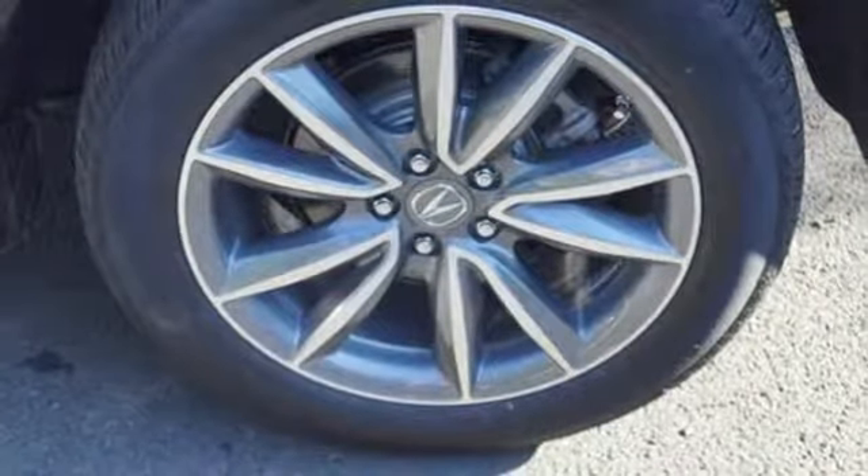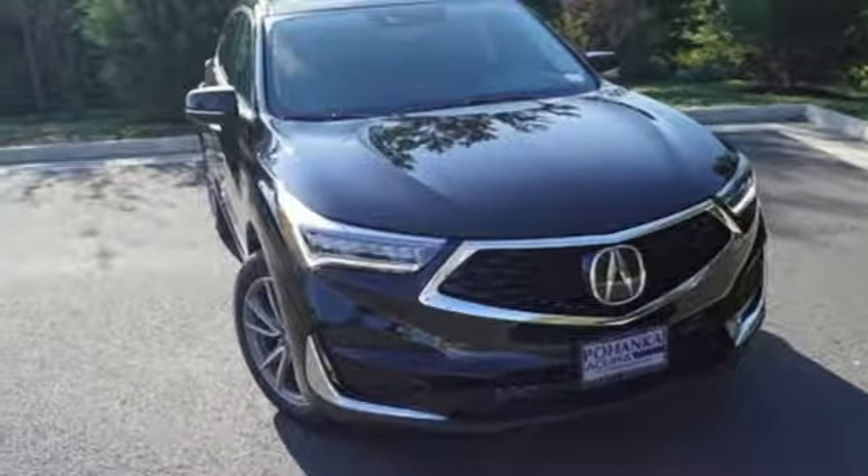Acura believes if there's a better way, take it. Stop in for a test drive and make it yours today.